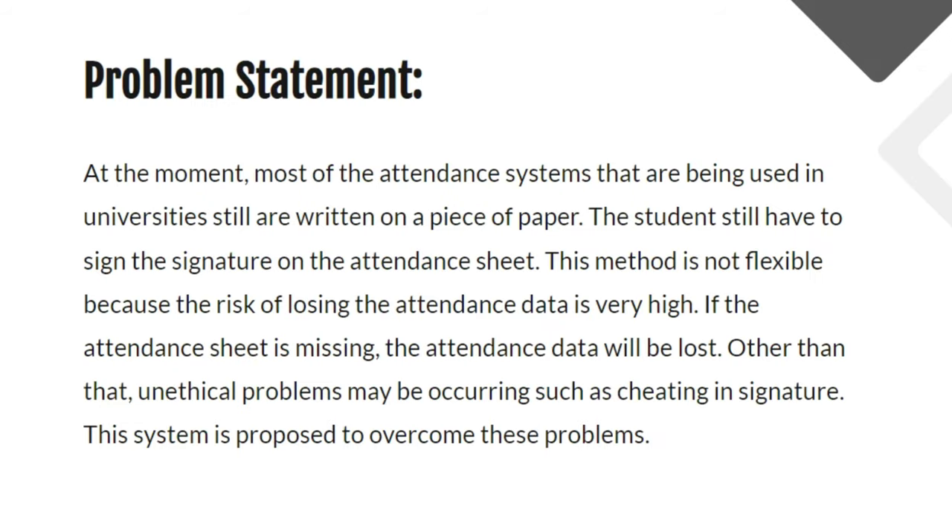Talking about the problem statement, most of the attendance systems currently used in universities are still written on paper. Students still have to sign the attendance sheet. This method is not flexible because the risk of losing attendance data is very high. If the attendance sheet goes missing, the data will be lost. Additionally, unethical problems may occur such as cheating in signatures.